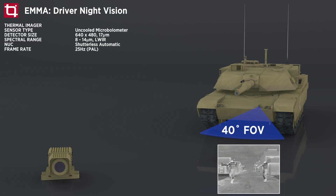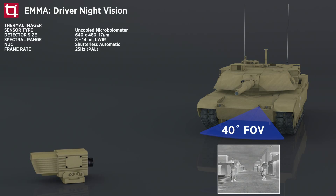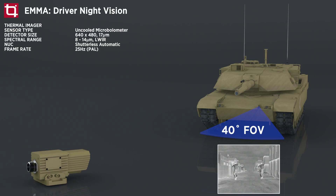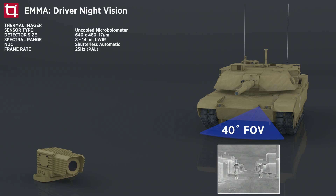EMA utilizes the ultra-low power shutterless imaging core from Tombow Imaging, featuring a high sensitivity 640x480 uncooled detector on a 17 micron pitch, offering a sensitivity of less than 50 millikelvin. EMA is packaged in a rugged mil-grade housing certified to withstand the harshest shock and vibration conditions.